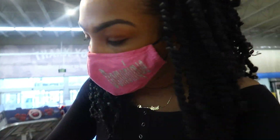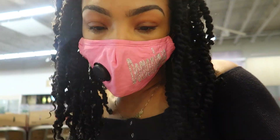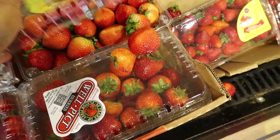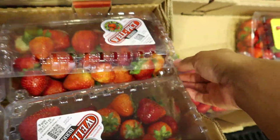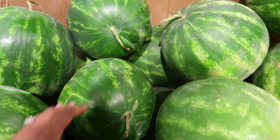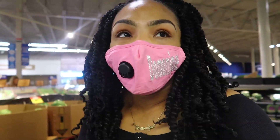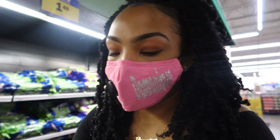I'm at Meijer now. I just got some cherries, getting some strawberries — the girls absolutely love strawberries. I think I'm going to get this pack right here. Y'all know I can't come to the grocery store without getting a watermelon.